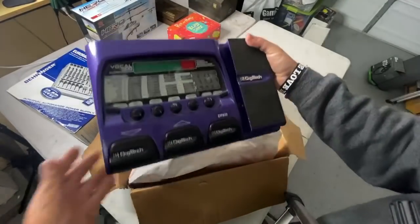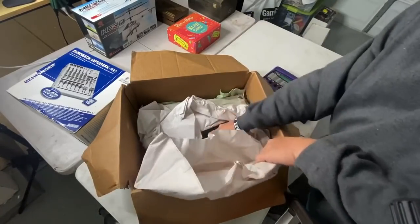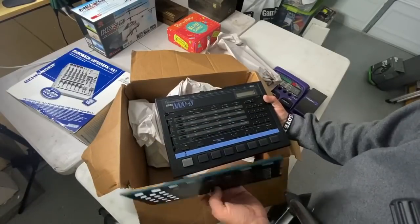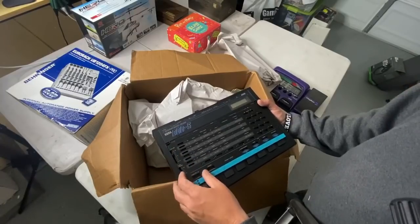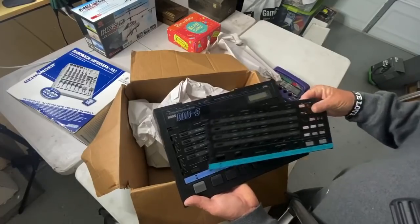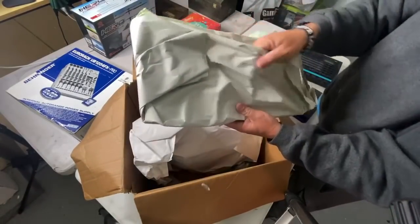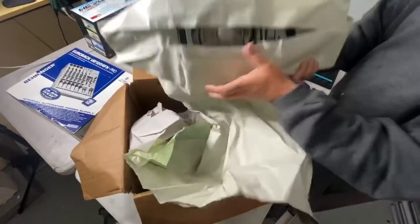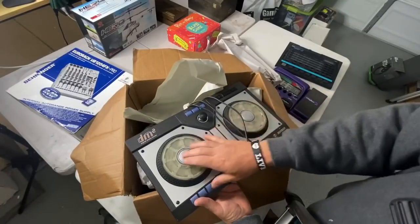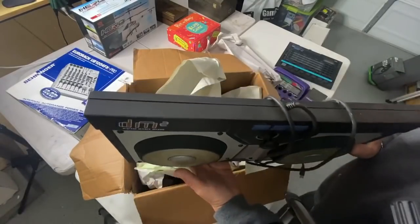This right here is more DJ equipment — looks used. We need to find a power cord for this. Different colored buttons — interesting. Digital music mixer — mixie man. Those are kind of cool.